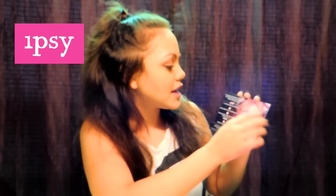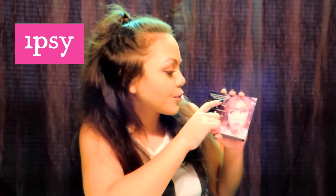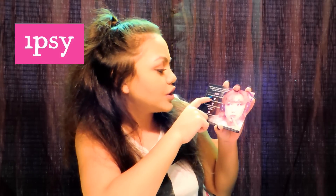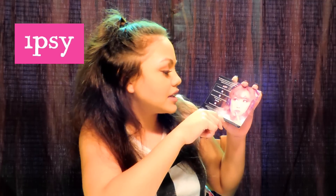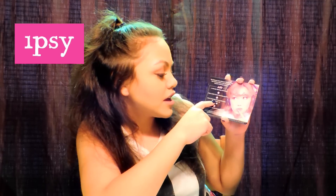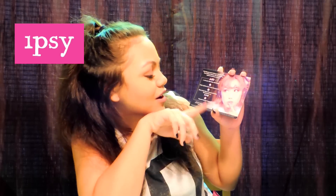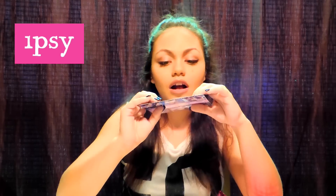On the back it says, 'This February we're taking our favorite shade from Dainty to Daring with rule-breaking looks for all beauty lovers.' You can win a one-year glam bag subscription if you snap a photo of your glam bag goodies and share using hashtag Ipsy, hashtag February Glam Bag, hashtag Sweepstakes on Facebook, Twitter, or Instagram, and tag your beautiful besties. It's a little sweepstakes you can win. The card's really cute.